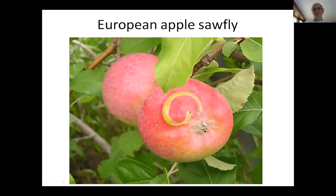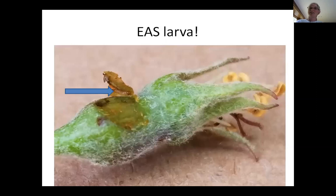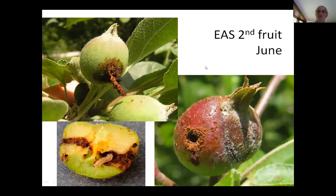European apple sawfly — this is the first insect I learned about with apples. The sawfly adult, the wasp, comes out during bloom and lays its egg on the flower. When the egg hatches, it burrows underneath the skin of the apple and causes this winding trail. I've never actually seen the larva under the skin before, but I picked at one where the scar wasn't very far along and there it is — the larva underneath the skin. European apple sawfly is very easy to kill, and most insecticides will go right through the skin and kill the larva underneath.